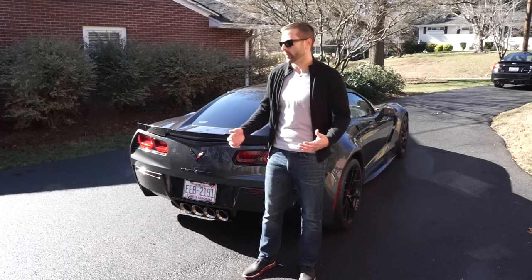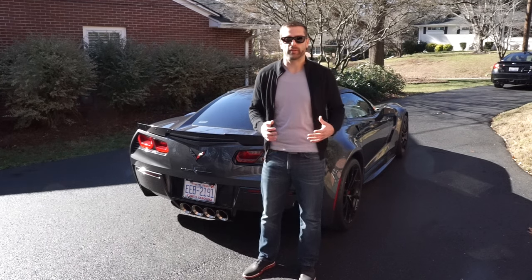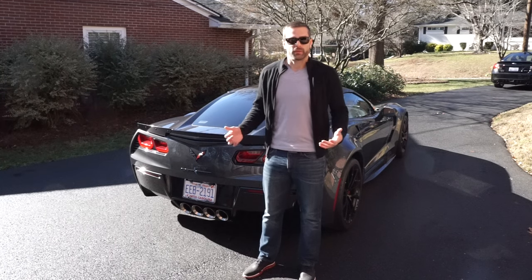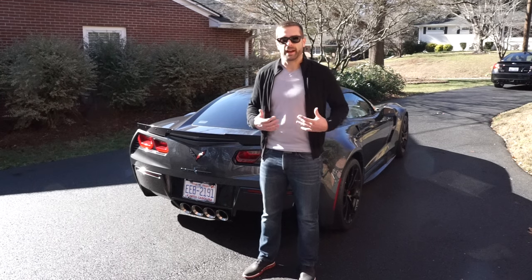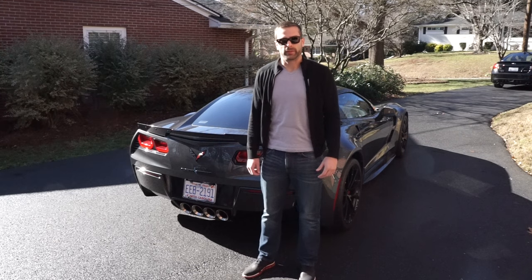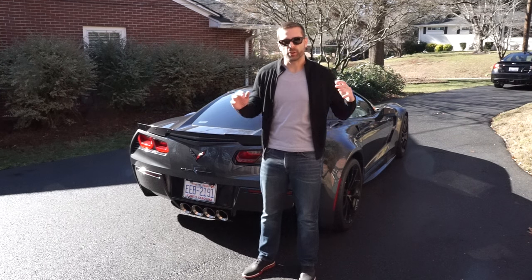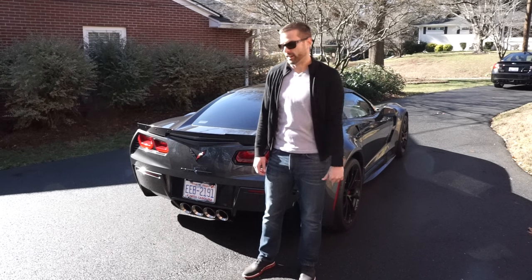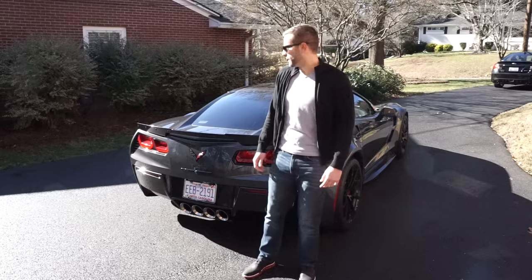I'm making this video because the Corvette.com website states that you can fit 15 cubic feet worth of stuff into the back of this car. What does 15 cubic feet actually mean? Well, I don't know, so let's find out. To illustrate what 15 cubic feet actually is, I'm going to use luggage. Let's start one by one — first of all, let's open up the hatch and take a look inside.